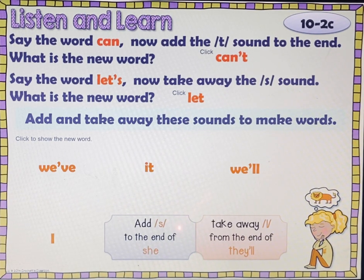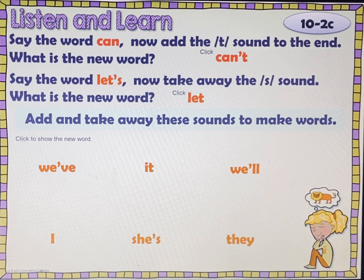Add /s/ to the end of she. Check, pause, play. She's. Take away /l/ from the end of they'll. Check, pause, play. They.